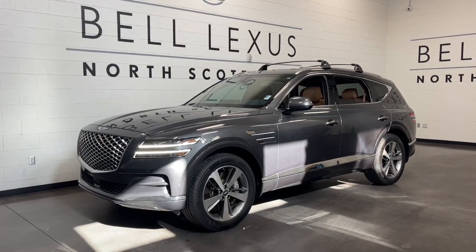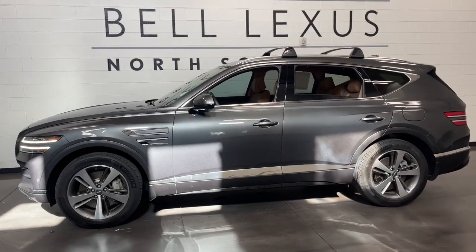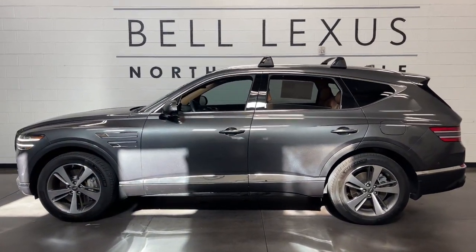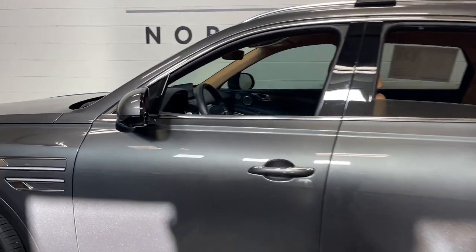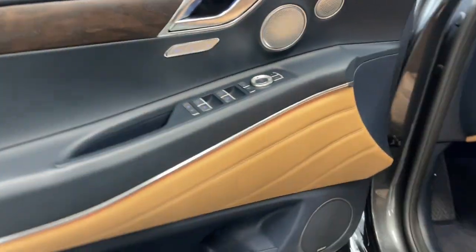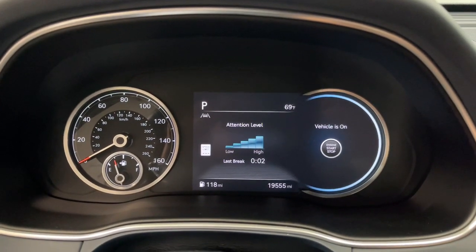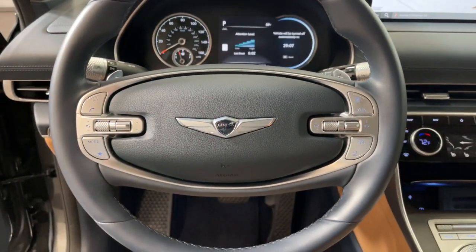Go home happy with the 2022 Genesis GV80. With less than 20,000 miles on the odometer, this vehicle stands out from the rest. Enjoy a view of this Genesis GV80, the thoroughly modern, mid-size luxury SUV that offers exhilarating performance, a serenely comfortable interior, and a standard suite of driver assist safety features.